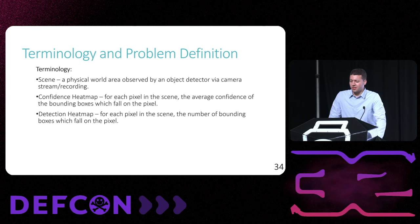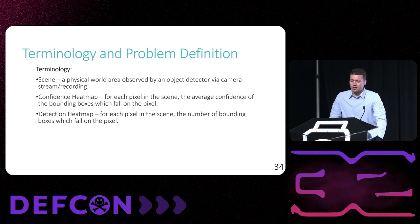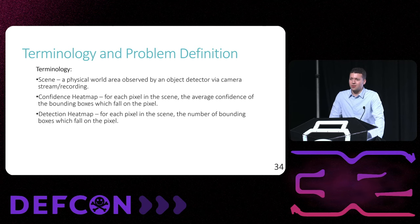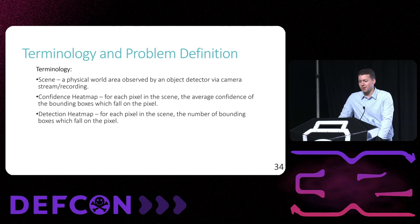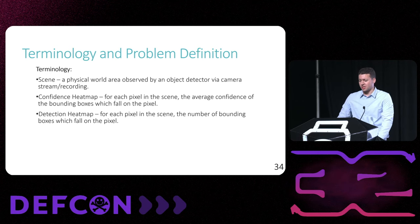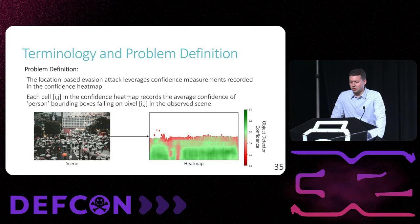First, a scene is a physical area that is observed by footage fed to an object detector; the scene is stationary and does not change. Second, a confidence heat map records for each pixel in the scene the average confidence of bounding boxes that land on that pixel over time. Similarly, a detection heat map records for each pixel the number of bounding boxes that landed on a given pixel over time. The Tiptoe attack leverages the varying confidence levels recorded in the confidence heat map, which records in cell i,j the average confidence of bounding boxes that landed on pixel i,j in the observed scene.